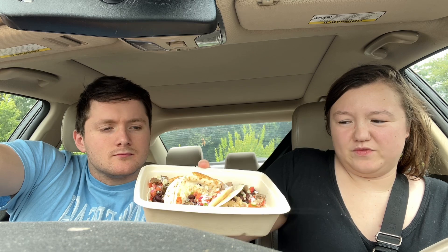Solid. Here are Gavin's tacos. Wow, they look so good. He got steak tacos — steak tacos with stuff on it.